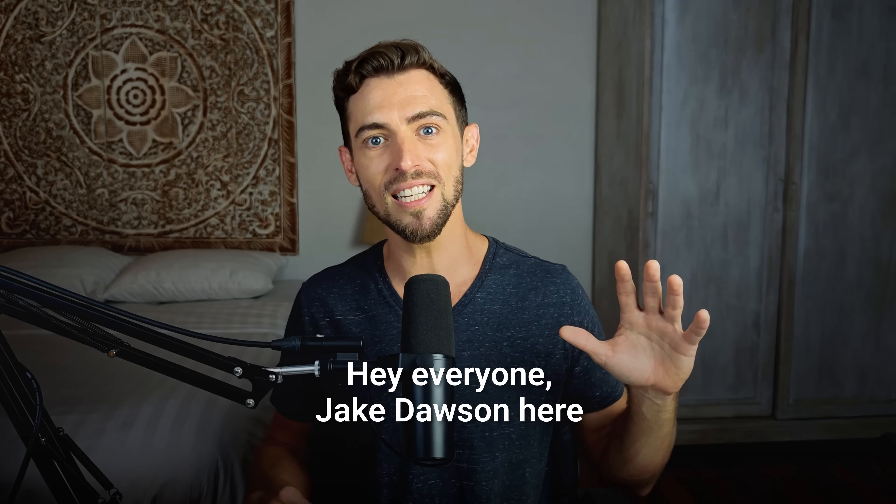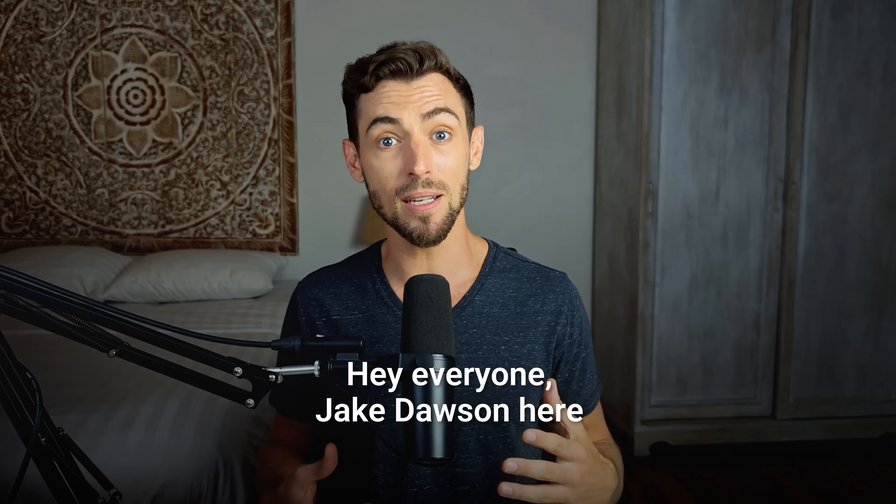Hey everyone, Jake Dawson here. Let's jump straight into it because this is one of those tools that makes way more sense when you actually see it in action. And if you're like me and you've been living inside Chrome for the last decade, some of this is going to feel weird at first, but in a good way.